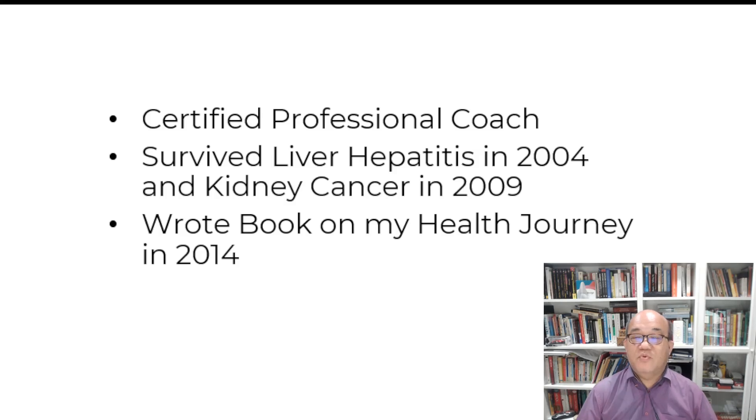I'm a certified professional coach and a cancer survivor. I survived liver hepatitis in 2004 and kidney cancer in 2009. I also wrote a book on my health journey in 2014.